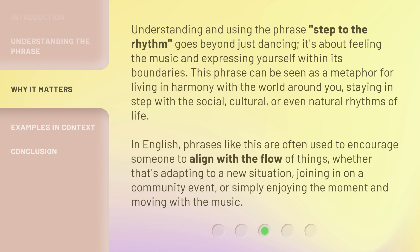In English, phrases like this are often used to encourage someone to align with the flow of things — whether that's adapting to a new situation, joining in on a community event, or simply enjoying the moment and moving with the music.